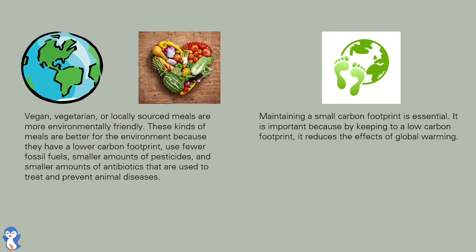Vegan, vegetarian, or locally sourced meals are more environmentally friendly. These kinds of meals are better for the environment because they have a lower carbon footprint, use fewer fossil fuels, smaller amounts of pesticides, and smaller amounts of antibiotics that are used to treat and prevent animal diseases.